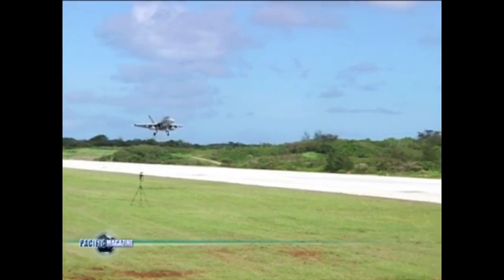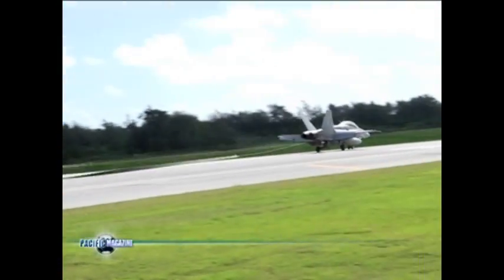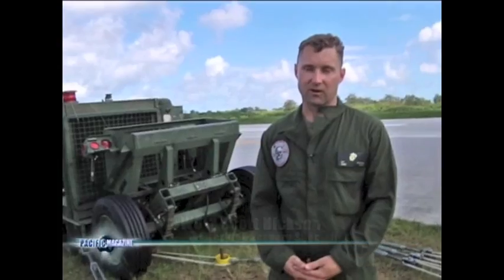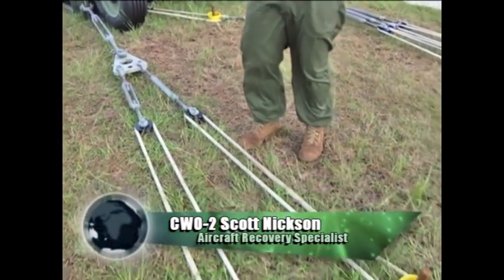Back on Tinian Island, Marines have finished repairing runways and they are now ready to begin catching jets using methods similar to those used on aircraft carriers. Our biggest obstacle, as you can see from the gear that's on the ground here, is the anchoring system.